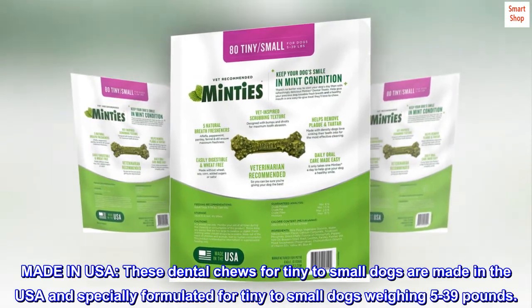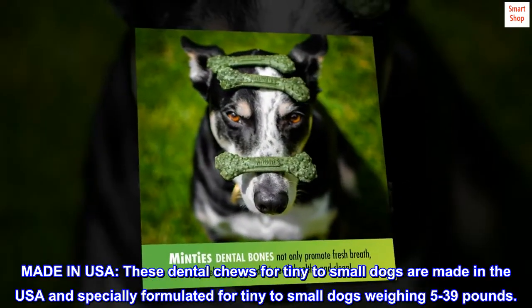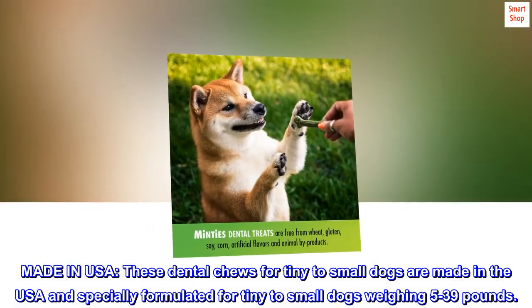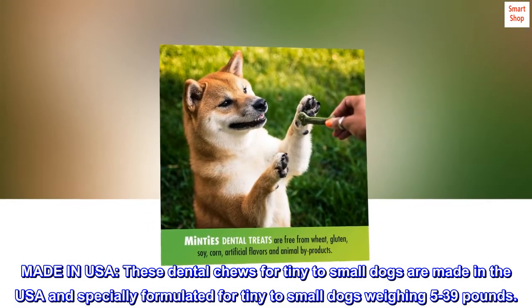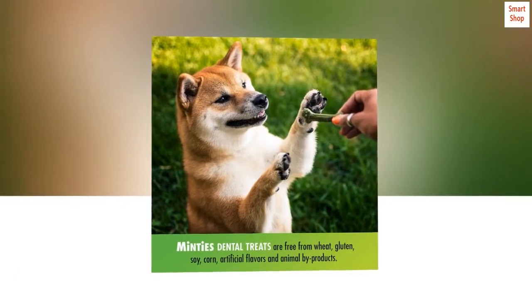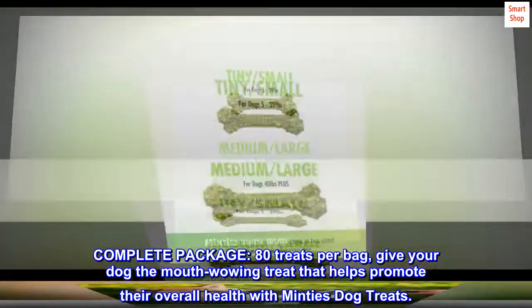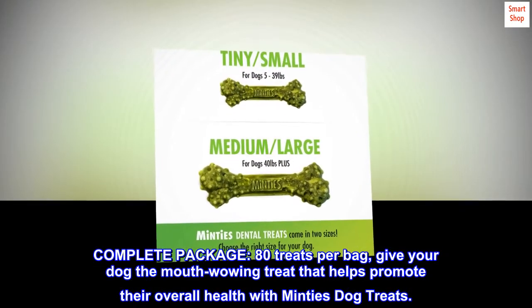Made in USA. These dental chews for tiny to small dogs are made in the USA and specially formulated for tiny to small dogs weighing 5 to 39 pounds. Complete package: 80 treats per bag. Give your dog the mouth-wowing treat that helps promote their overall health with Minty's dog treats.